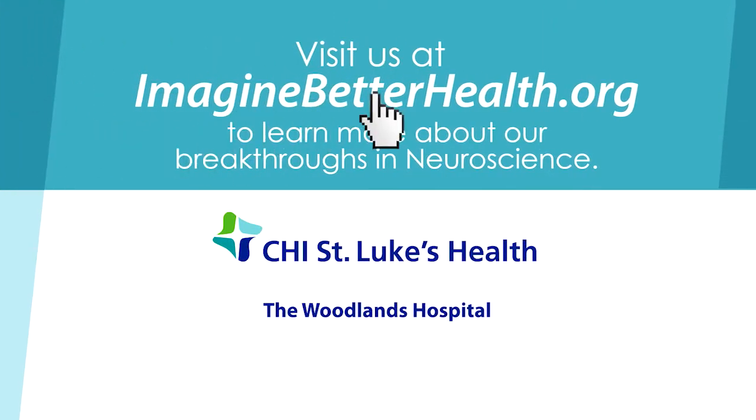Visit us at ImagineBetterHealth.org to learn more about our breakthroughs in neuroscience.